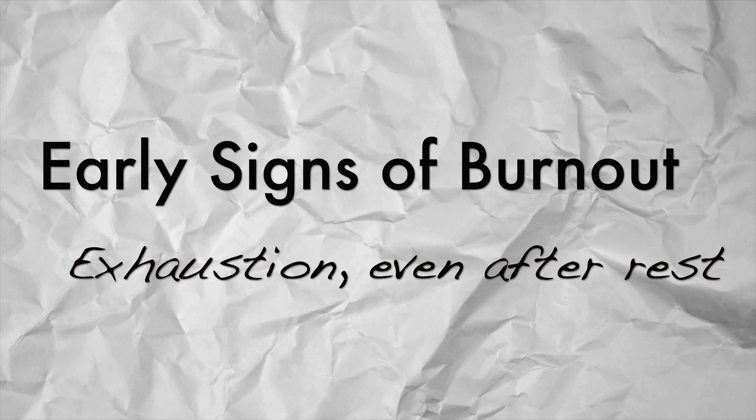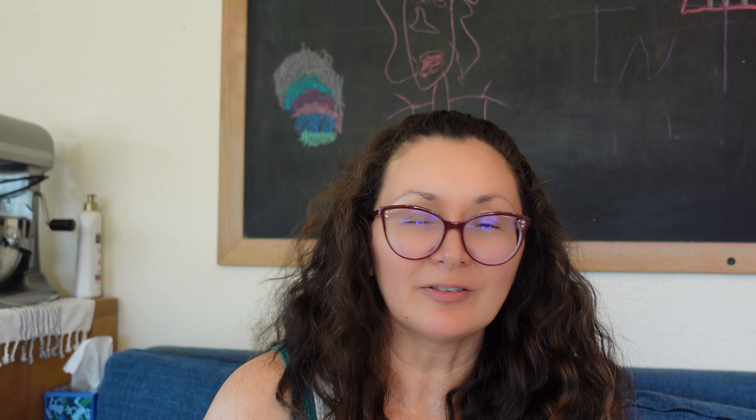Sign number three is when you're exhausted even after a full night's sleep — you're still exhausted, it's hard to get out of bed, you just have no energy to do anything. That is another sign that burnout is impending.